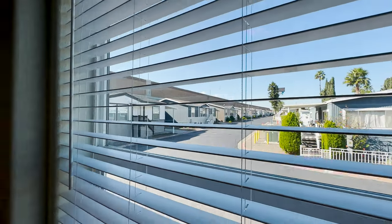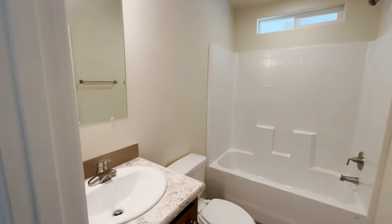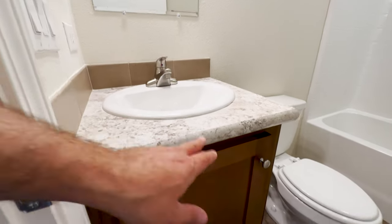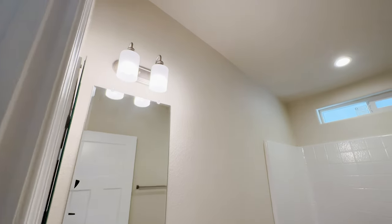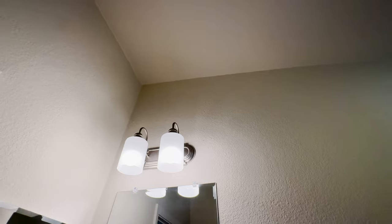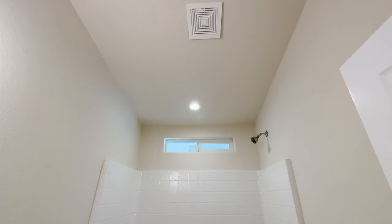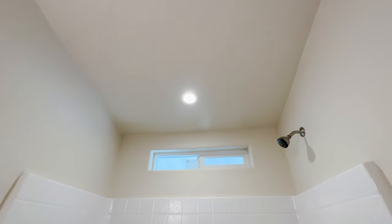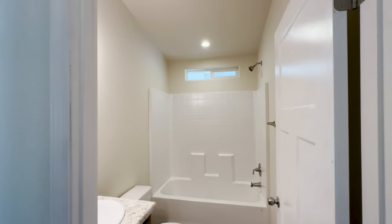And then over here is the guest bathroom. This is your standard guest bathroom — laminate countertops, hardwood cabinets, a nice white sink, medicine cabinet, and vanity light. I always say add a window over the bathroom shower — it allows more natural light and more ventilation. It's a nice feature to add and it's not very much.